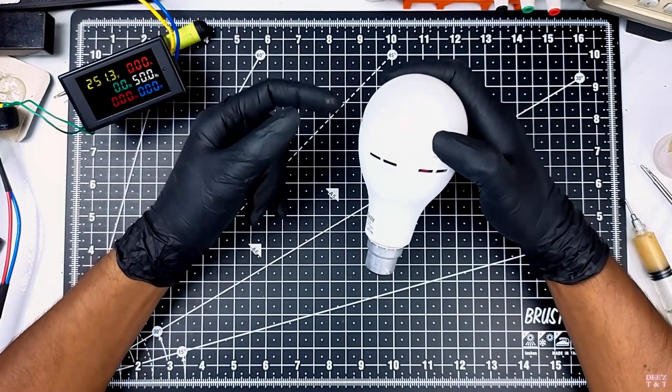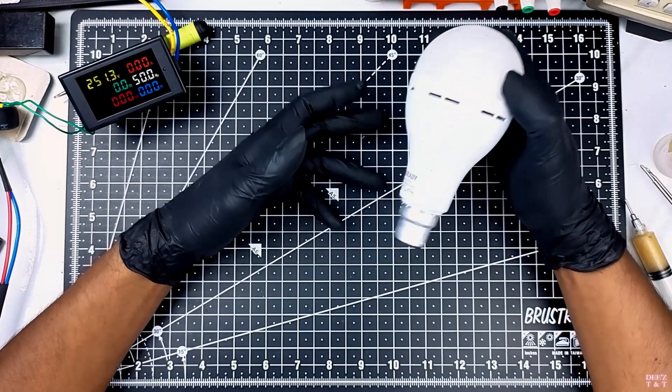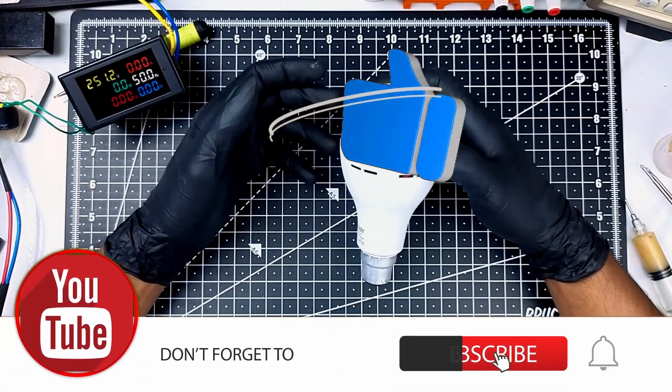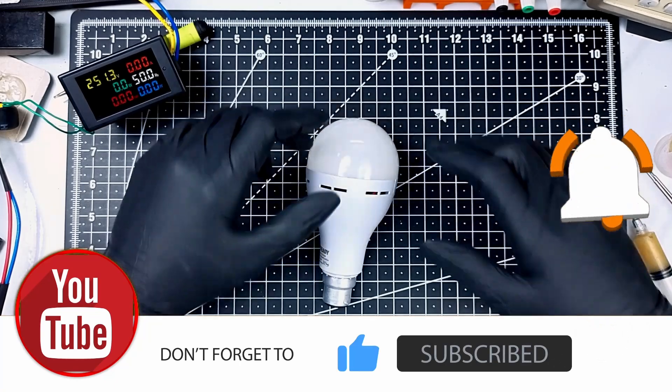That's the video. I hope you enjoyed watching. If you like this video, please subscribe to the channel and share it. Thanks for watching. Bye!